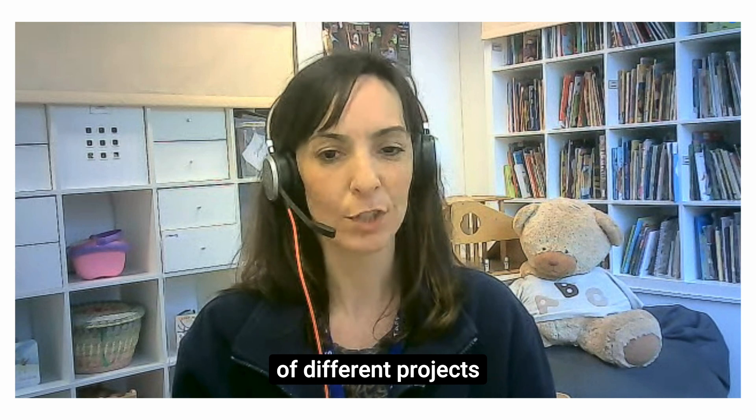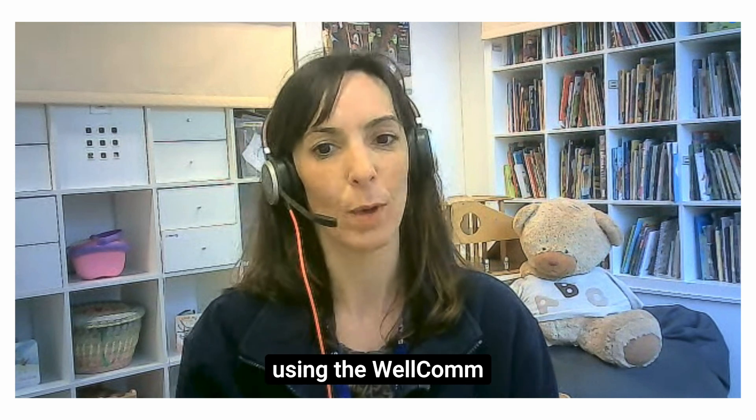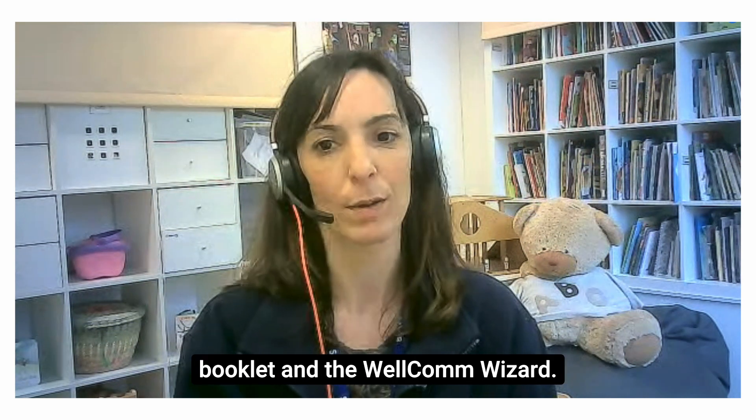Hello, my name is Tamar. I'm the SENCO and Deputy at Bloomsbury Nursery School in Neat Choules and I'm currently doing lots of different projects and Welcome Champion using the Welcome booklet and the Welcome Wizard.